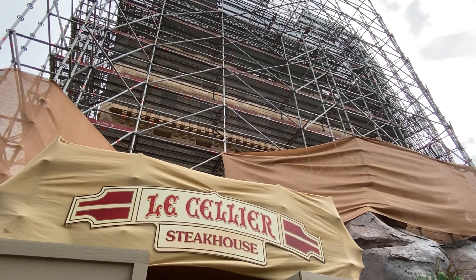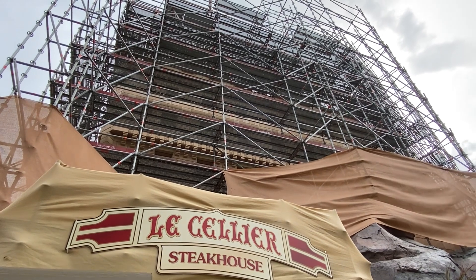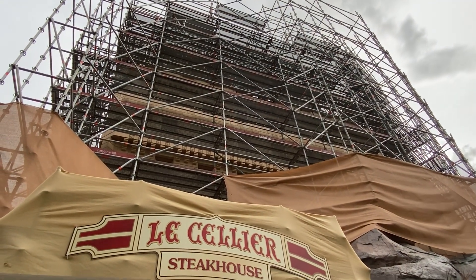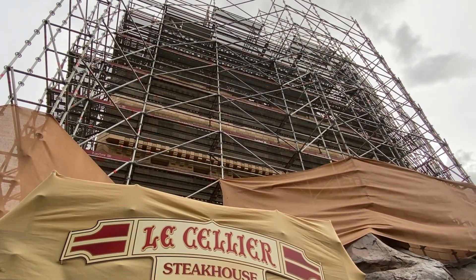Does anybody remember when they painted the castle and they went and numbered each brick for the different colors that were supposed to be painted? I wonder if they did the Canadian Pavilion the same way. I don't see any numbers down here — or are they going to come along, put numbers on, and that will be the new coat refresh paint?